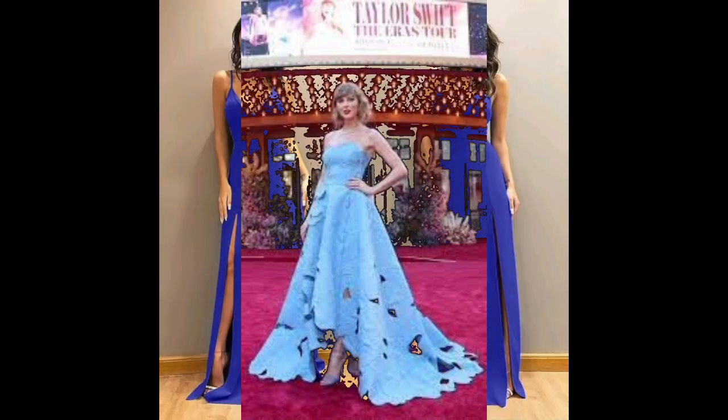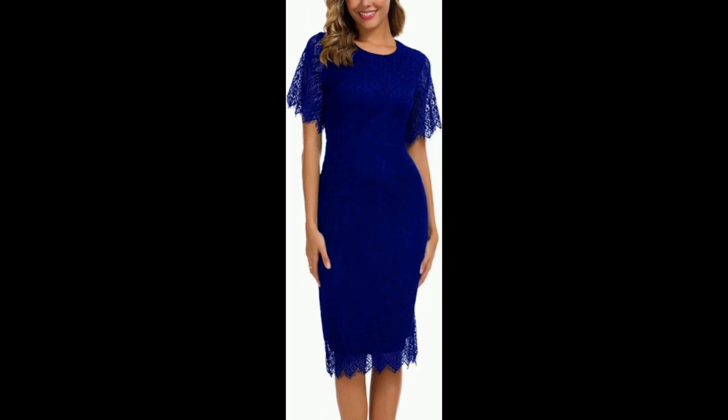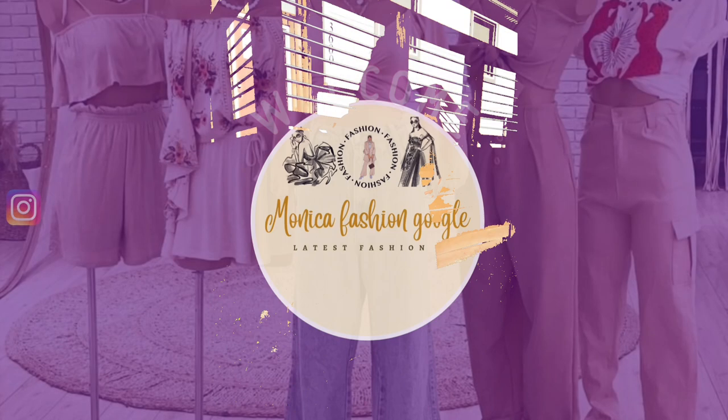Don't forget to check out the links in the description below to shop the blue dresses featured in this video. Let's explore the style spectrum together.